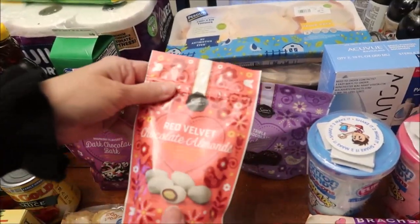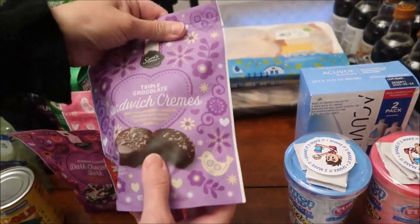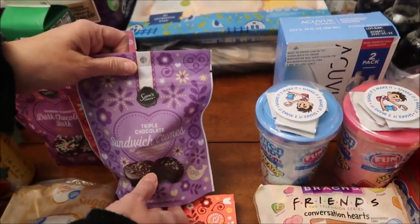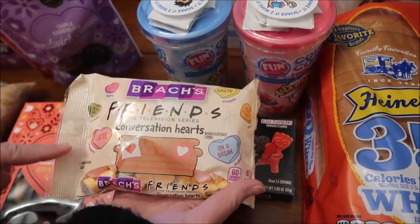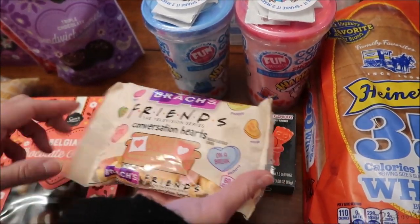These are red velvet chocolate almonds and then this is a triple chocolate sandwich creams. We have some Friendships conversation hearts — these are different flavors: cherry, watermelon, strawberry, pineapple, orange, and blueberry.